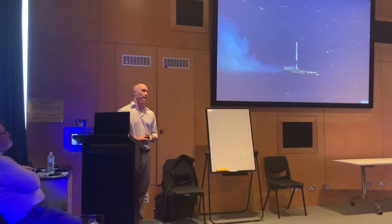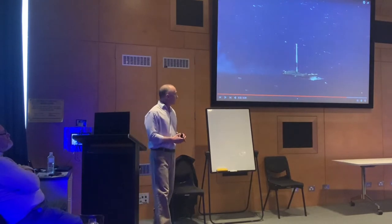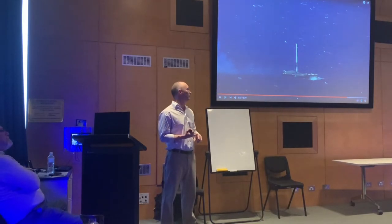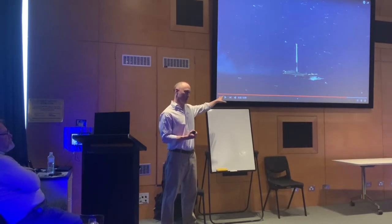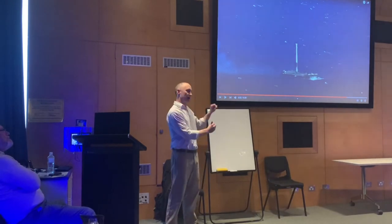Most of the Falcon 9's first stage returns are actually done at sea, on an unmanned barge. Instead of returning to land — which doesn't always work — the majority of their rockets have landed this way. To give a sense of the engineering: this is a 70-metre rocket returning from space that lands on an unmanned barge in the middle of the ocean. They've done that roughly over 30 times this year alone.